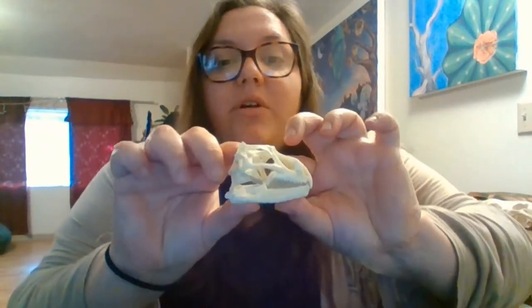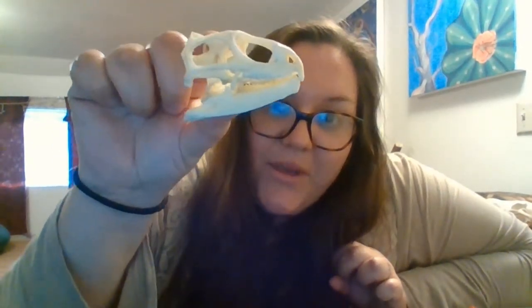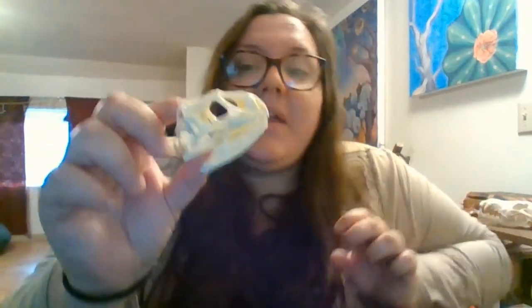We're going to talk about tuataras first because they're very unique. Tuataras can only be found in New Zealand and there's only one species left in the tuatara family. This is a tuatara skull — at some point I'll edit in a picture of a tuatara. They have some different features that make them very unique.